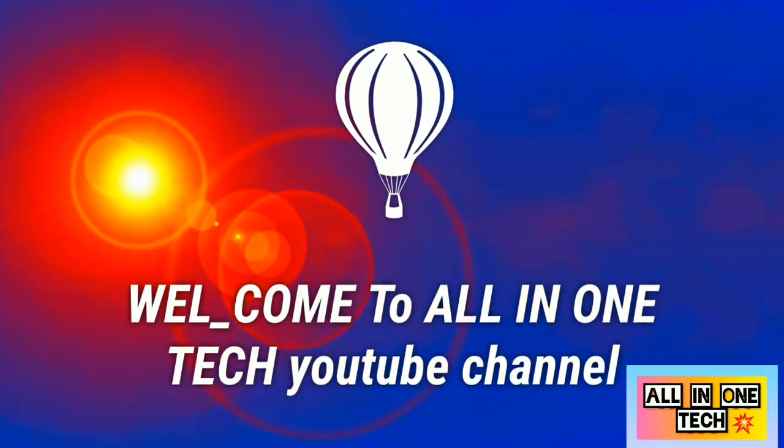Welcome to the All In One Tech YouTube channel. Please like, subscribe, and share.